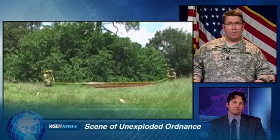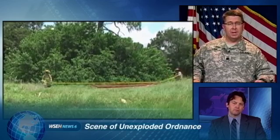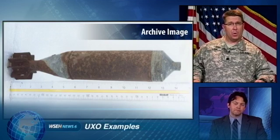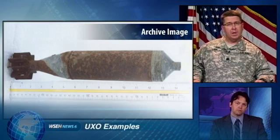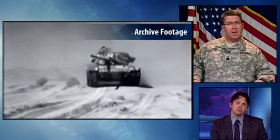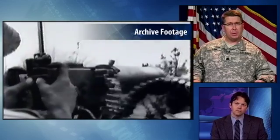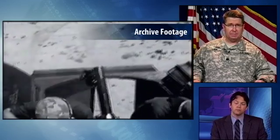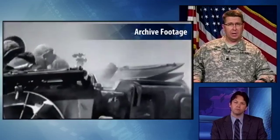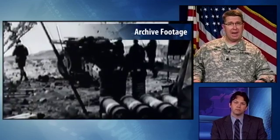Let me start by explaining what these students encountered yesterday. This munition is what the military refers to as Unexploded Ordnance, or UXO. The mortar shell they encountered dates back to World War II and was designed to travel up to 2.3 miles from the firing point. It contains over a pound of explosives.